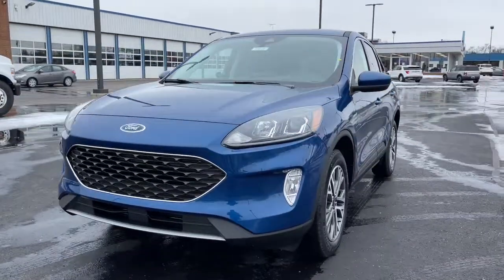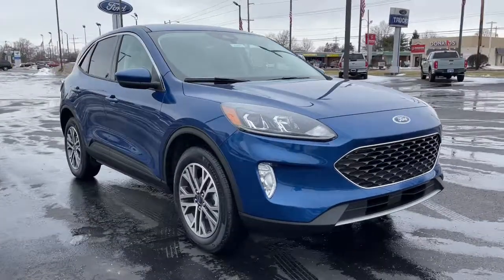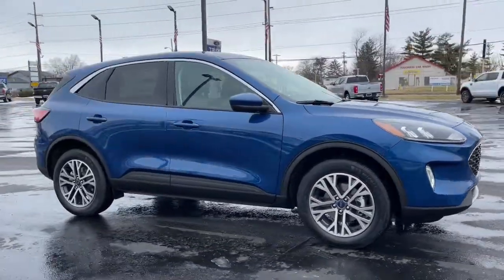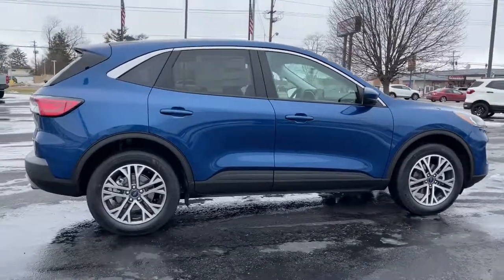Get acquainted with the 2022 Ford Escape. Take a closer look at this comfortable and capable escape. This compact SUV is your calm, capable refuge in a hectic world.